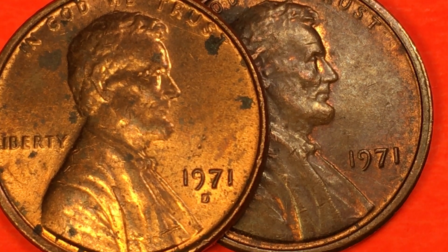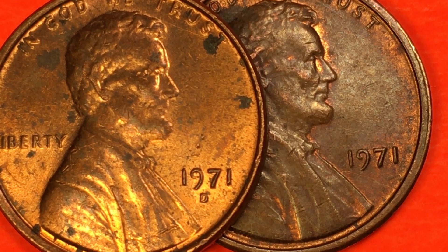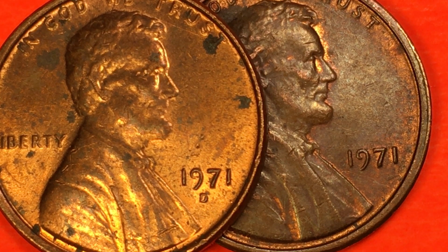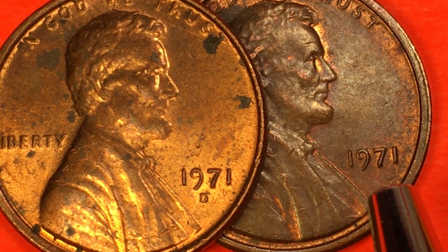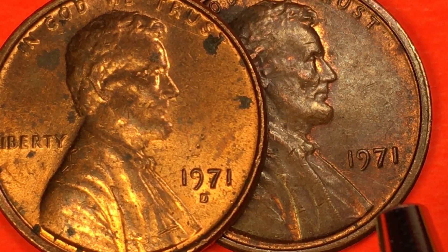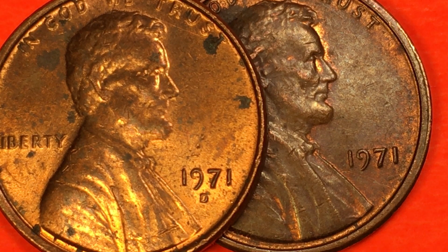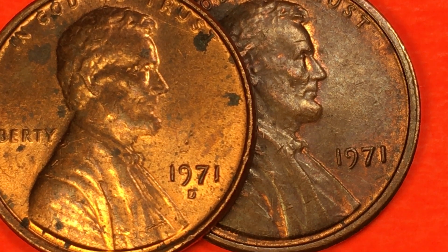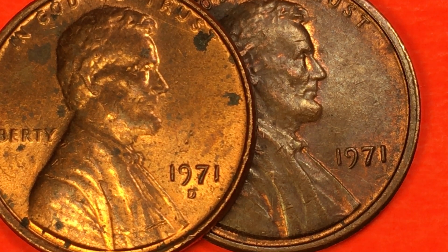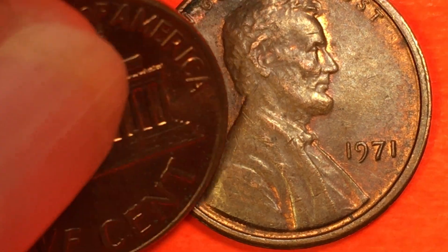How many did they make of the 1971? In Denver, the D mint, they made 2.9 billion. At the Philadelphia mint they didn't make quite as many — they only made 1.9 billion. Then they made 525 million of the S's. You should be able to get an S, but you almost never see one in your change. I think what happens is as soon as people see them they pull them out, so even though they made 525 million, you almost have to go online and get one.